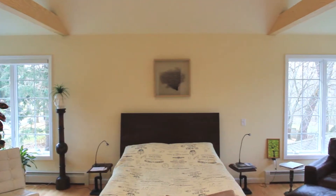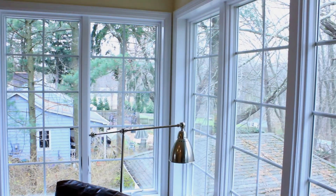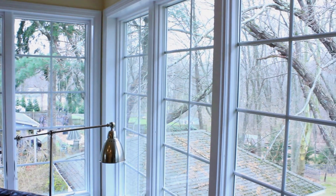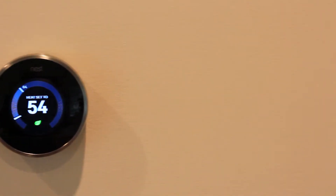This spacious master bedroom addition features large windows for a great view of the backyard. The room has been built with a separate zone run by a Nest thermostat.